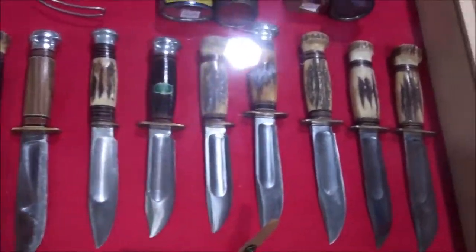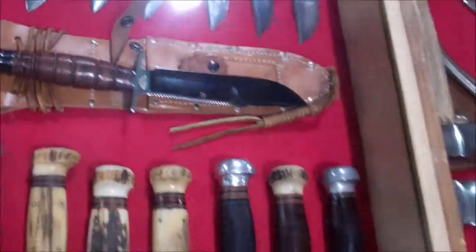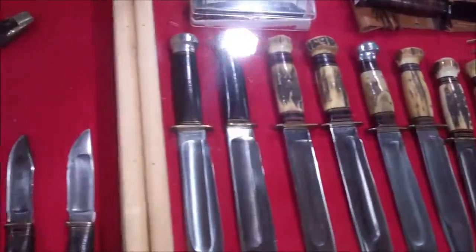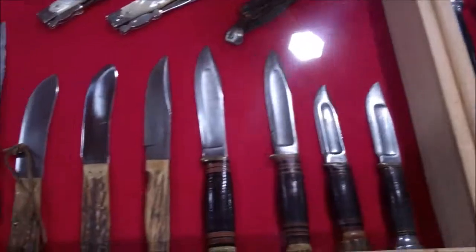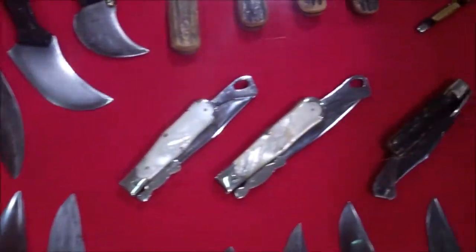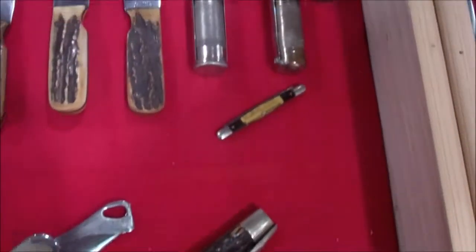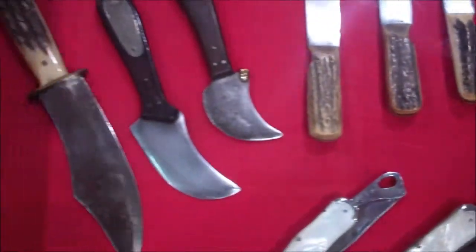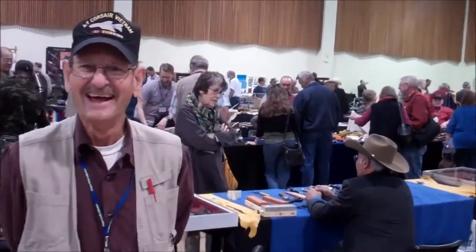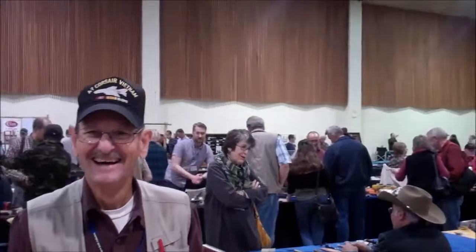Look at all the outstanding marbles knives he's got here. He says he's spent 30 years on this collection of marbles knives. John, what's your favorite knife out of all these? My favorite one is at home. Your favorite one at home — and that would be the big Bowies, or what? Yeah, some of the natural things.